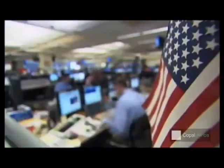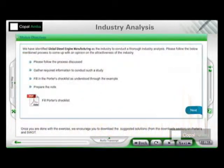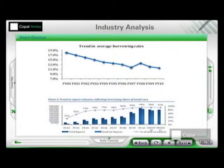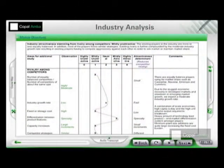It enhances the learning experience and helps the learner to visualize the application of the concepts. The do-it-yourself exercises and model answers enhance real-time learning and self-assessment. The module also introduces Copa Lamba's internal training IPs, like the Copa Lamba industry analysis checklist — a tool which helps the learner to objectively and comprehensively assess the attractiveness of a given industry.